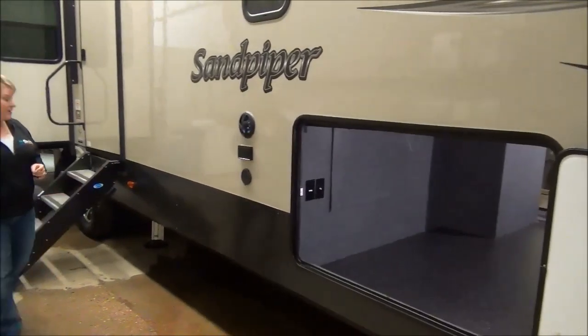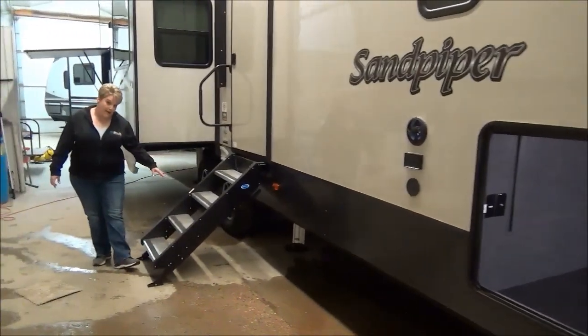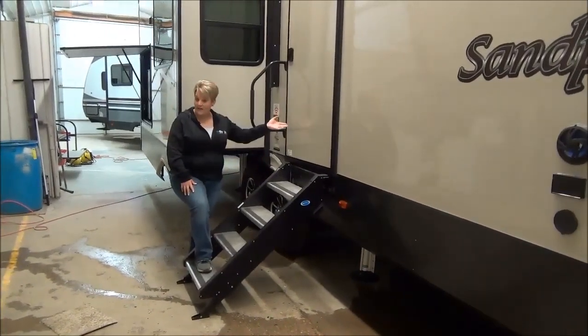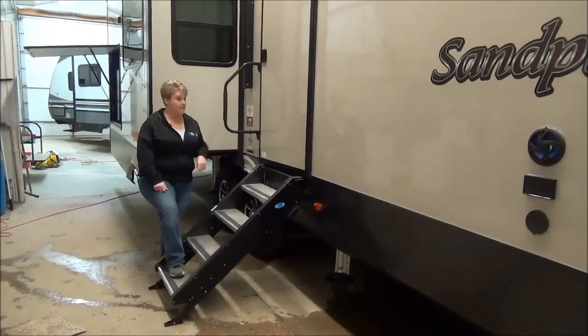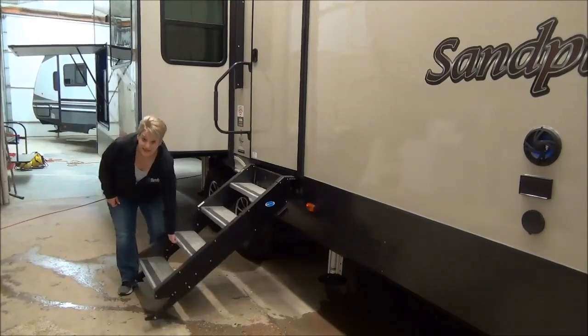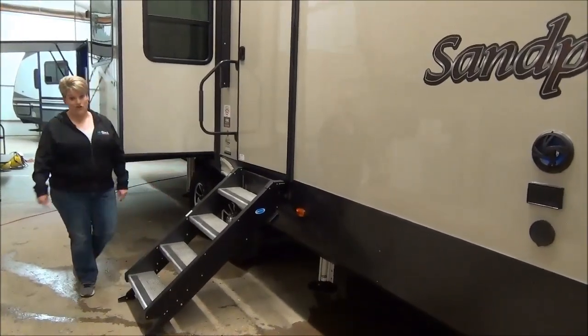As we move down the trailer, they have the new style of the Moe Ride stairs. These are nice and sturdy and they just fold into the door frame. So when you're ready to go, just give them a sweep off, fold them into the door frame, and they come down nice and easy. They're nice and light to manage as well — definitely a bonus, and they're super sturdy.